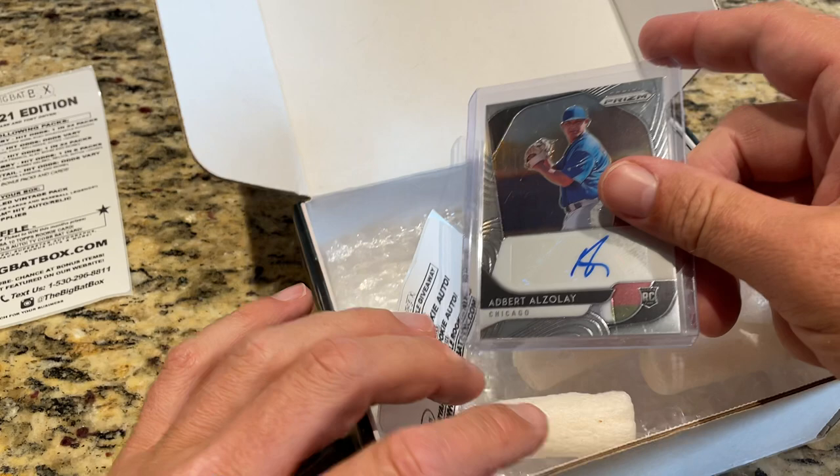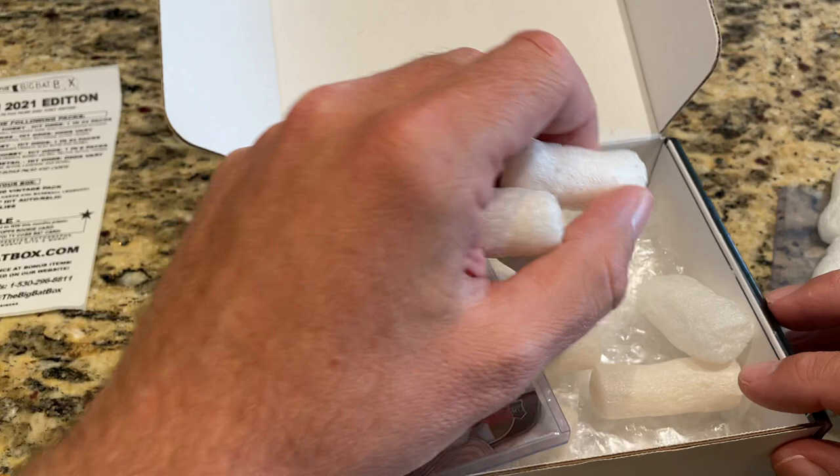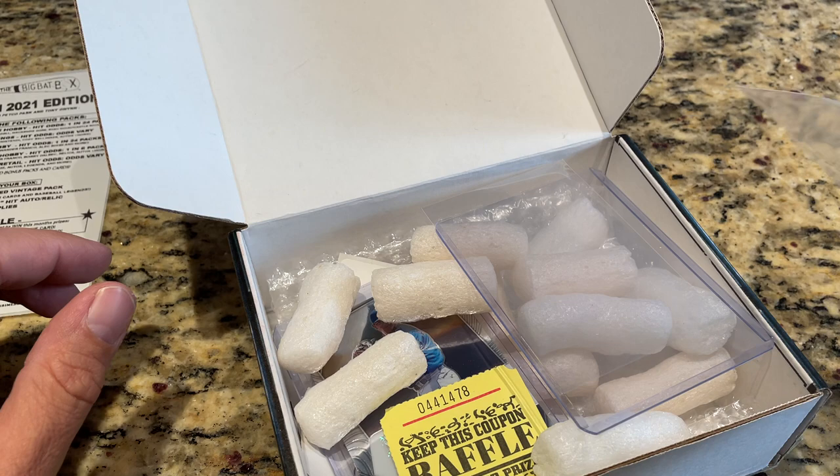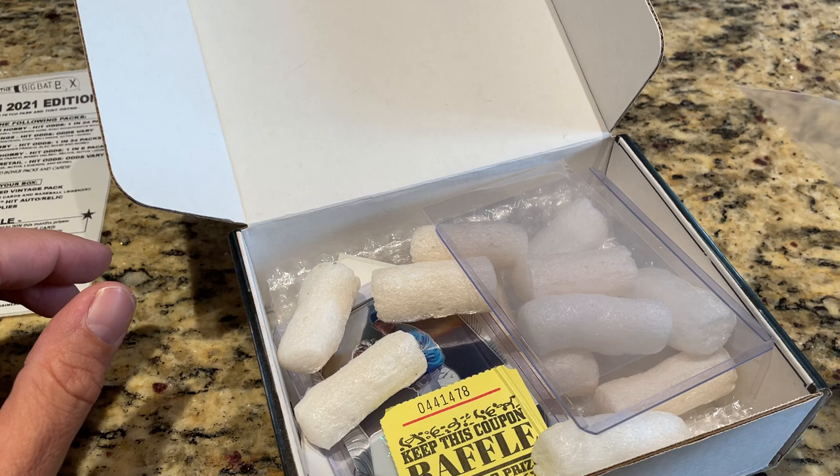That's the Big Bat Box for the month of March. Let me know down in the comments what you thought of this box and if you've had any luck with the Big Bat Box recently — what your hits were. Tomorrow looks like a double upload day: I have some Trevor Lawrence boxes from Topps.com to open up looking for his autographs. And possibly a live stream tomorrow night — details on Patreon — opening 2018 Topps Update looking for Ronald Acuna Jr. rookie, Juan Soto rookie, Shane Bieber rookie, and Gleyber Torres rookie. Lots of great stuff. Thanks for watching, everybody — have a great rest of your Tuesday. Good night!